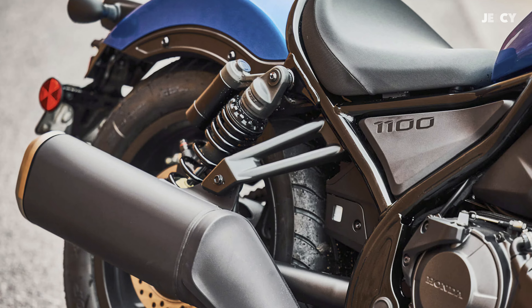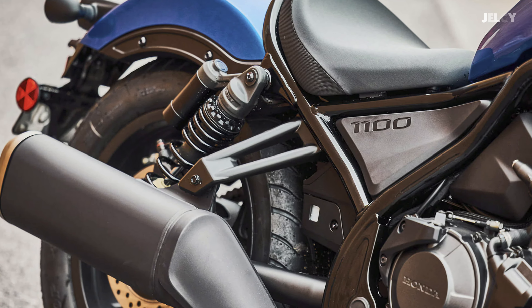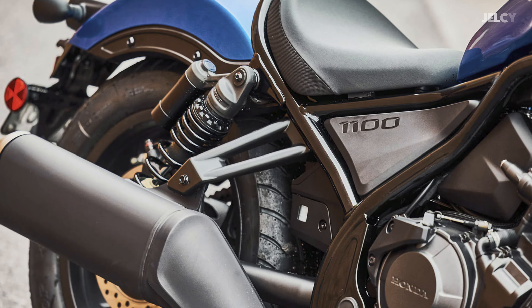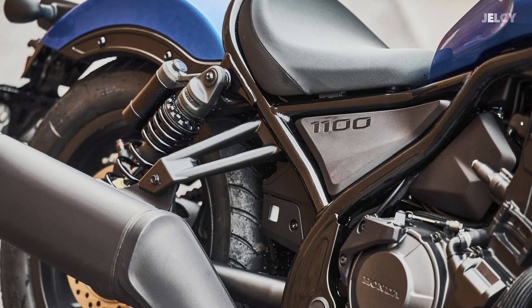Looking at the 2024 Rebel, with its low seat height, anti-lock braking system, cruise control, and options for choosing between the innovative automatic DCT transmission or the classic six-speed manual, the Rebel 1100 is the definition of versatility.